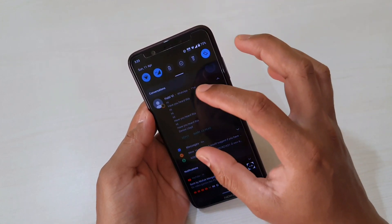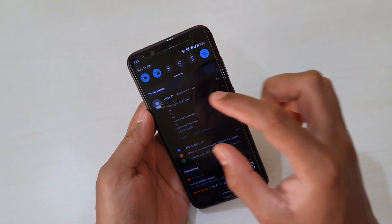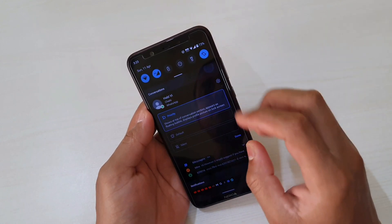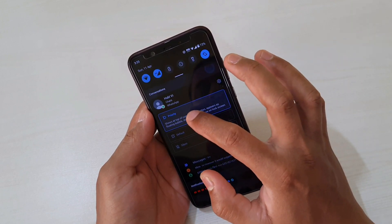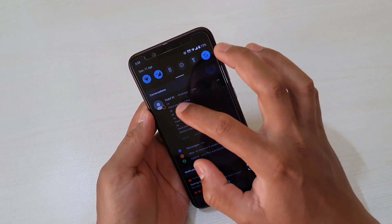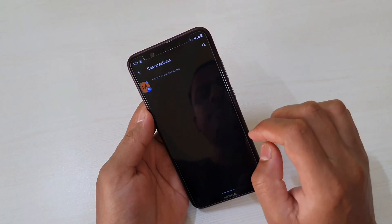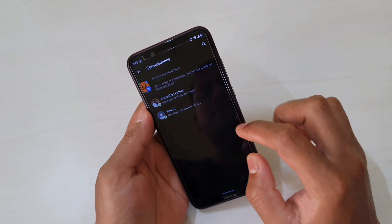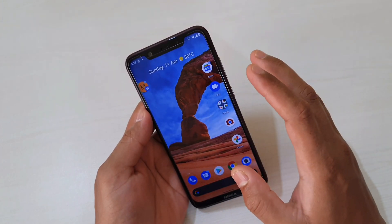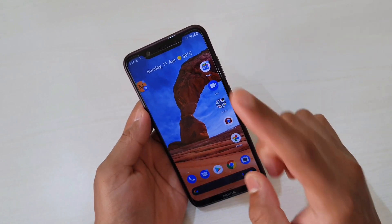Another interesting thing: if you scroll down and check notifications, you can see messages are grouped under one section. You can set priority — if you want to see messages from a particular person on top of all notifications, simply tap and hold, then select Prioritize. You can also silence messages from a particular person. Once prioritized, messages from that person will appear on top of all conversations. This can be really useful for those who receive too many messages.